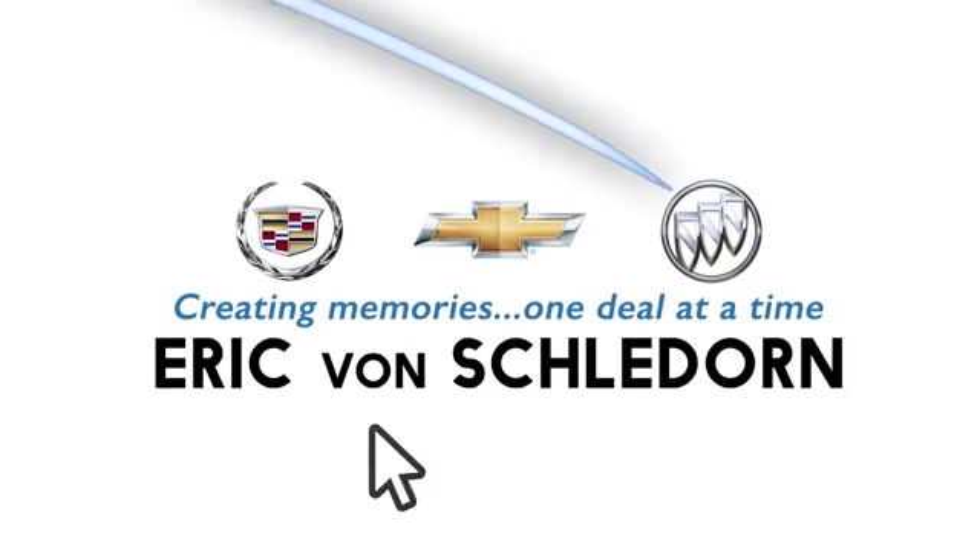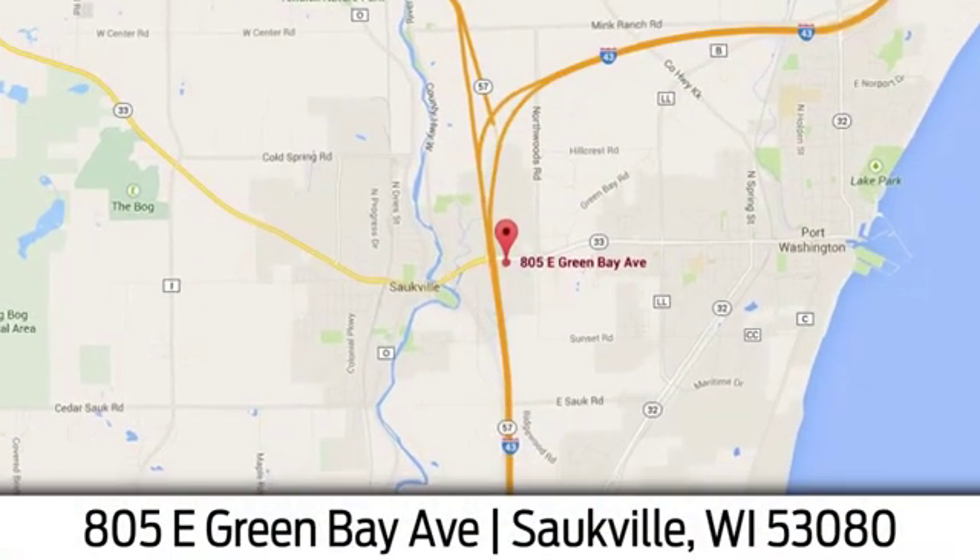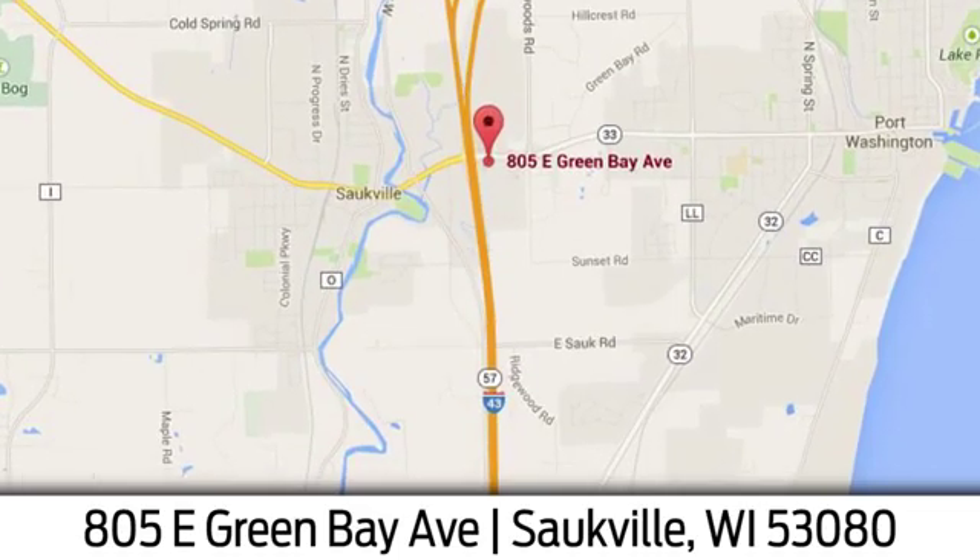Eric von Schledorn in Saukville. We're conveniently located at 805 East Green Bay Avenue in Saukville, Wisconsin.